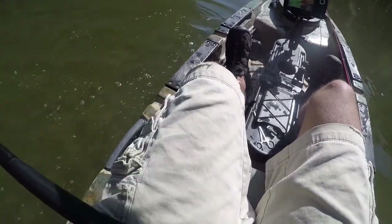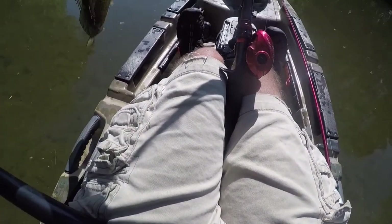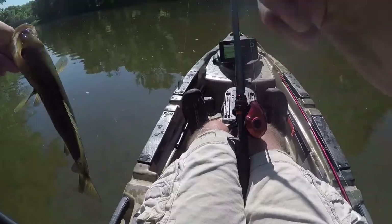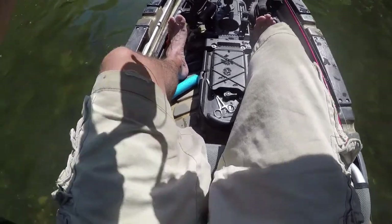I saw him chase about four times. One skinny male. Not getting a good hook set in him, but we'll see. I think we got him good enough — nice!